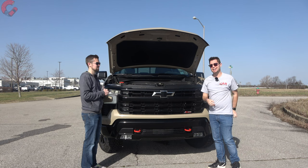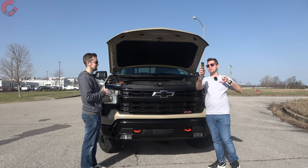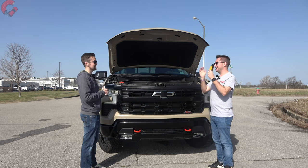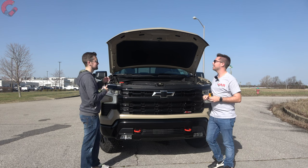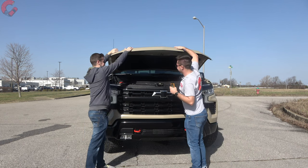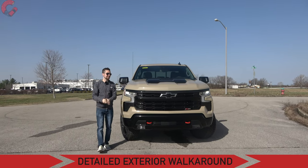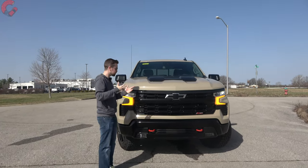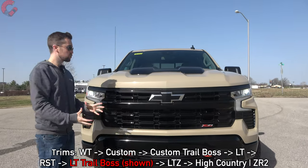We're going to be doing an extensive test drive where we talk about a lot of different things and get our signature sound level reading — that will be coming up in just a little bit. But first, let's take a look at the exterior. When it comes to the exterior design, it's going to be very obvious when you first walk up that this is the Trail Boss — Chevy adds quite a bit of elements here to really toughen up the design.